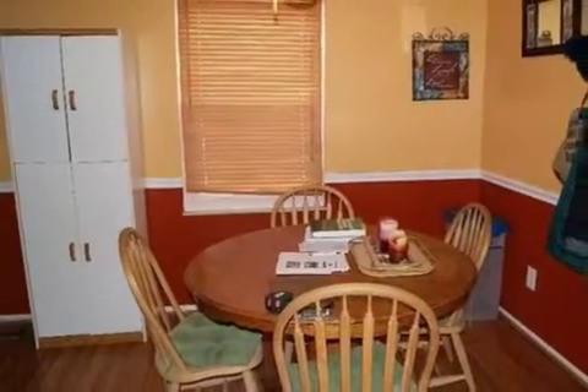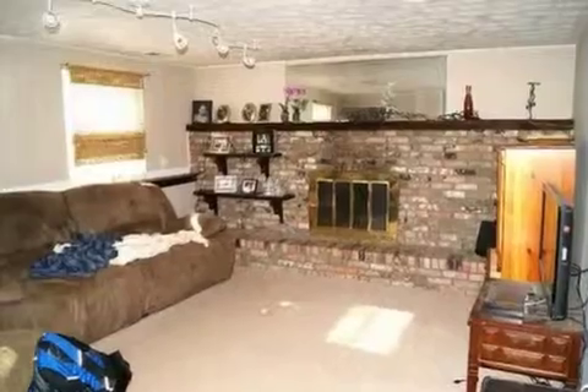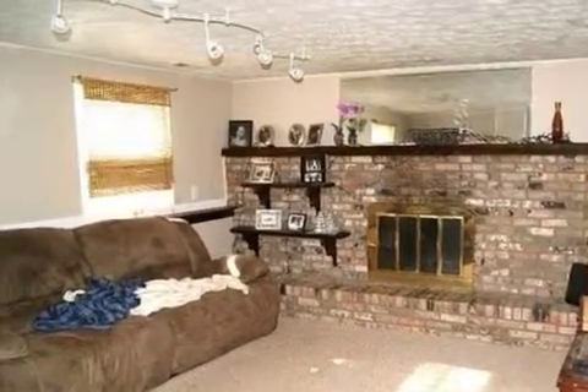Additional interior features include recessed lighting and a kitchen island. On the outside, this property features an attached garage, a fenced yard, a deck, and a brick exterior finish.